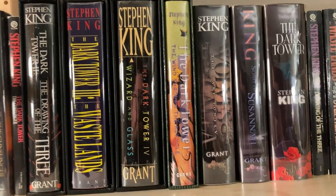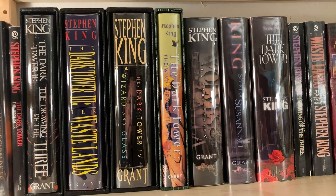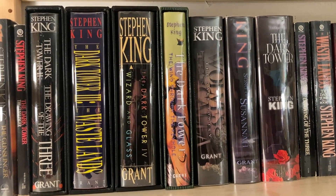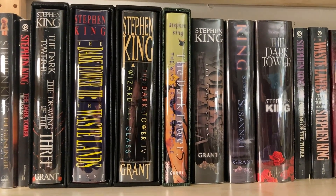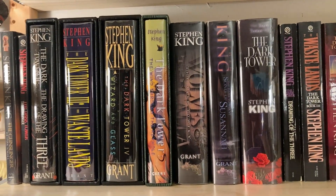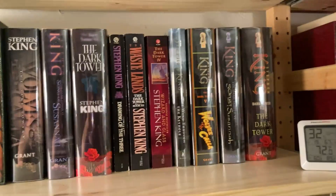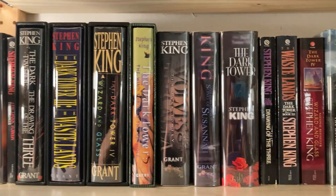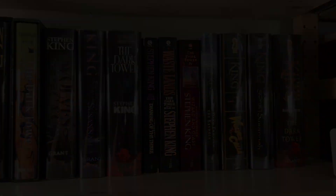This is, I think, as fancy as you can get without leveling up and splurging for the Stephen King signed editions, which of course are exponentially more expensive, and which I do not have. But anyway, there's my Dark Tower shelf — it's coming together pretty nice.